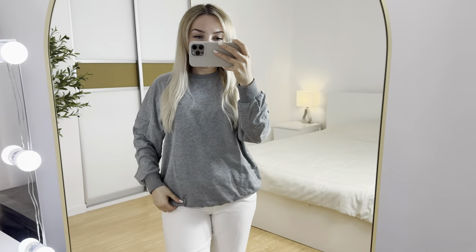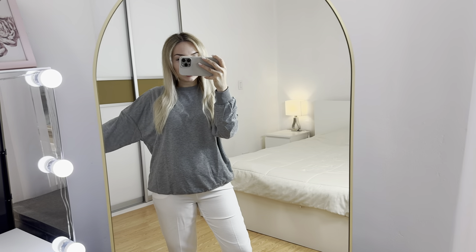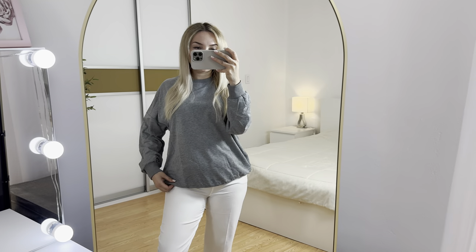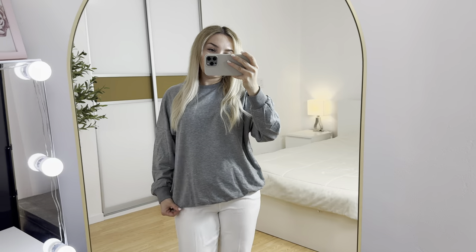Great sweatshirt if you're traveling — you can wear it at the airport, so comfy and cute. Or if you're hiking, it works as a cool sweatshirt as well. Overall, I will definitely recommend you to buy this sweatshirt. You can wear it with jeans, a skirt, or pants — very suitable with sneakers.